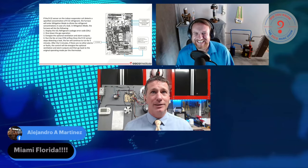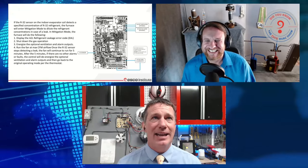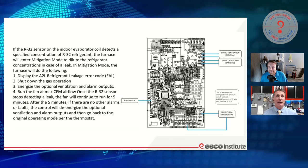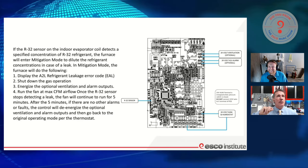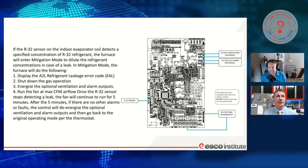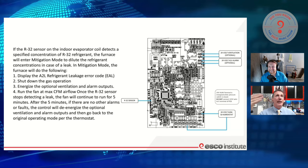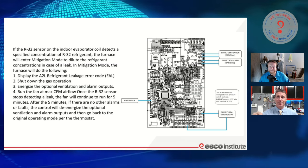We're actually looking at a page out of a manual that tells us exactly what this system is going to do. What happens if my leak detection sensor recognizes a concentration? Here is exactly what happens: if the refrigerant detection sensor on the indoor evaporator coil detects a specified concentration of refrigerant, the furnace will enter into its mitigation mode to dilute the refrigerant, just like we did with our A3 gas. In mitigation mode, the furnace will do the following: it'll let you know something happened and throw an error code.